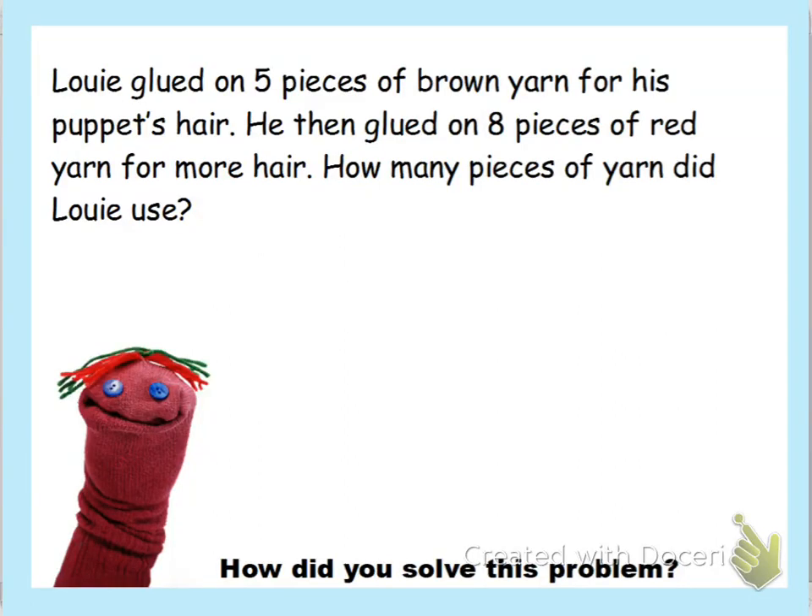Hi guys, Miss Perkins here. Today we're going to talk about Module 2, Lesson 11. This lesson we're talking about being able to solve addition sentences. We're going to read our word problem, make the addition sentence, and solve it.